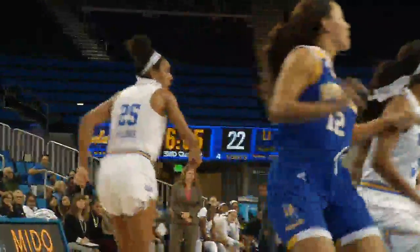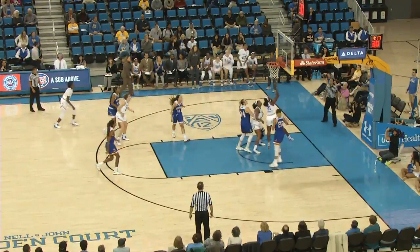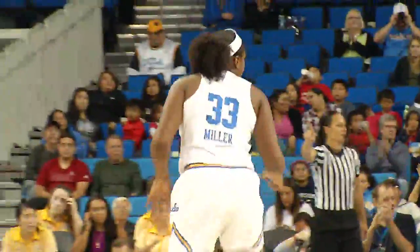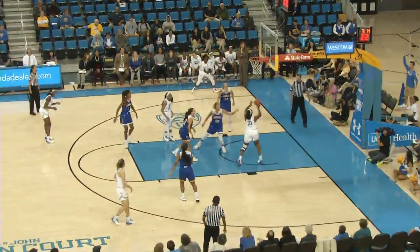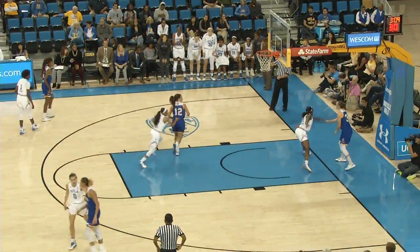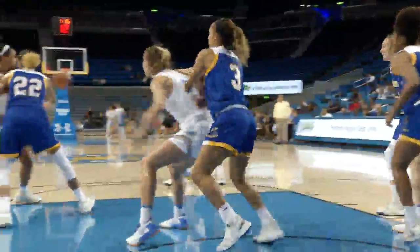Monique Billings in double digits. Three — no good, off the back iron, rebound Onyenwere, put-back good! Honorable mention, All-Big West. Canada lobs it down low to Miller, great pass, and Miller scores.